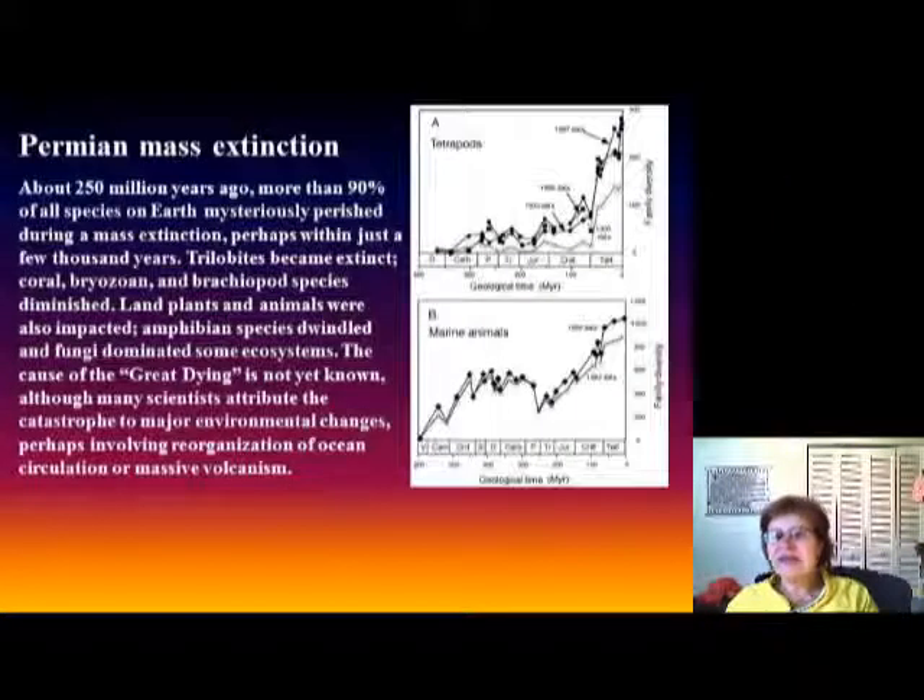At the end, I want to discuss the Permian mass extinction. Everyone knows about the Cretaceous mass extinction, but the Permian was actually much bigger. Looking at the chart, the Permian mass extinction stands out as the largest of all. It occurred about 250 million years ago, and during this event more than 90% of all species on Earth disappeared. It could have happened in a very short period of time — possibly just a few thousand years.